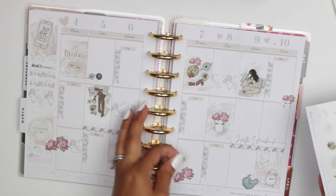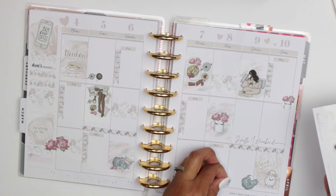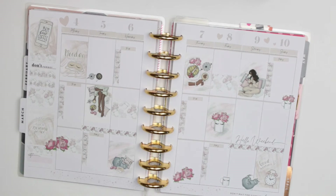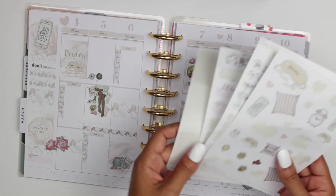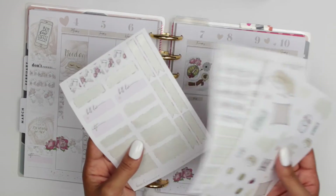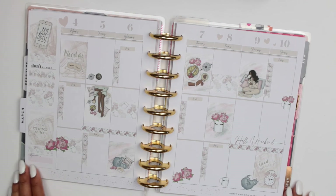I just realized this kit is perfect for National Women's Day, which is on March 8th — so I hope you all have a great day and treat yourself! Before the video ends, look how many pages of stickers I have left that I could use for another spread — you can use one kit for two spreads, which is really great. Thank you all for watching! Don't forget to subscribe and have a blessed day. Bye!